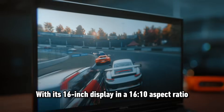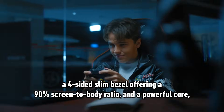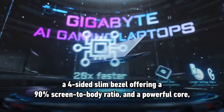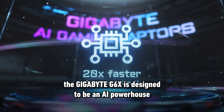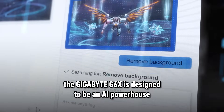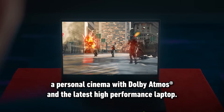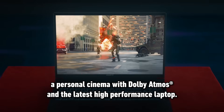With its 16-inch display in a 16x10 aspect ratio, a 4-sided slim bezel offering a 90% screen-to-body ratio, and a powerful core, the Gigabyte G6X is designed to be an AI powerhouse, a personal cinema with Dolby Atmos and the latest high-performance laptop.